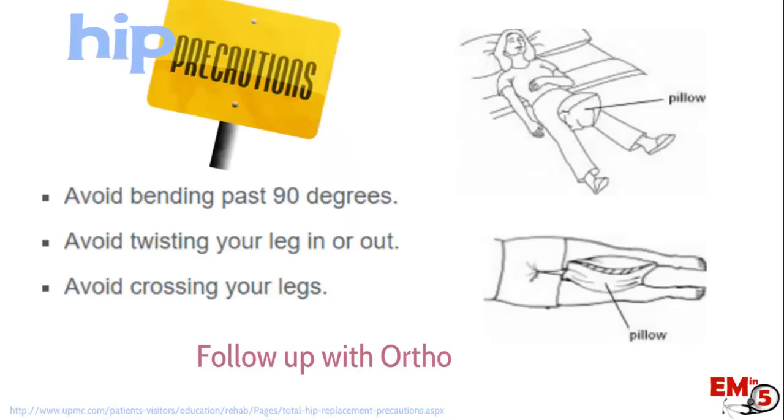If a patient had a hip replacement and you successfully relocate them, they can generally be sent home. Call the orthopedist, and be sure to give hip precautions to prevent re-dislocation: avoid bending past 90 degrees, avoid twisting the leg in or out or crossing the legs, and suggest putting a pillow between their legs when sleeping. Make sure they follow up with their orthopedist, who may consider revision surgery if dislocations keep recurring.